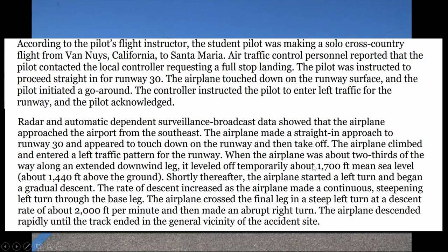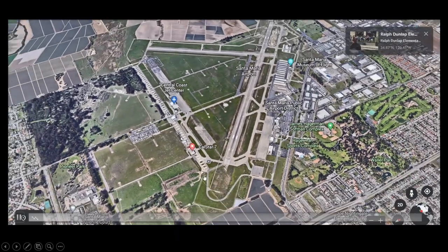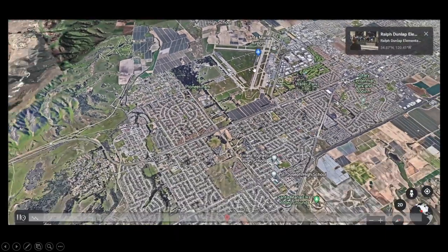When the airplane was about two-thirds of the way along the extended downwind leg, it leveled off temporarily at about 1,440 feet above the ground. Shortly thereafter, the airplane started a left turn and began a gradual descent. The rate of descent increased as the airplane made a continuous steepening left turn through the base leg. The airplane crossed the final leg in a steep left turn descent at about 2,000 feet per minute, then made an abrupt right turn and descended rapidly until the track ended in the general vicinity of the accident site.